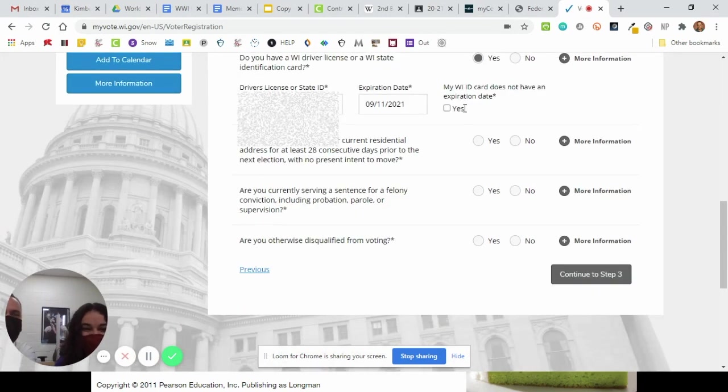My Wisconsin card does not have an expiration date, so that's not going to be eligible for any of you. You have resided at your current residency for at least 28 days — so if you had just recently moved, you might have to register at your old place, but that's going to be a very small number of you. Then she's going to continue to step three.